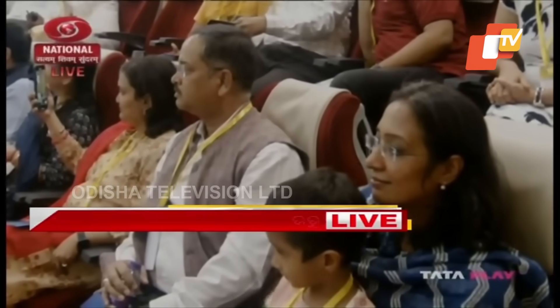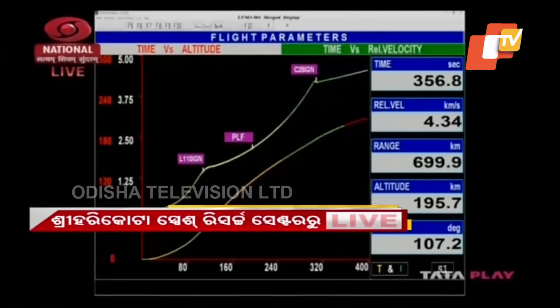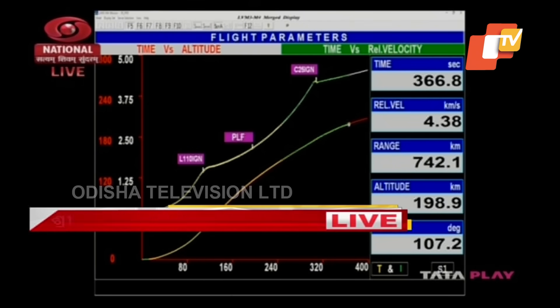118 kilonewtons thrust in vacuum is what the stage develops, with its 28.6 tons propellant combination of liquid hydrogen and liquid oxygen. Present altitude is good.